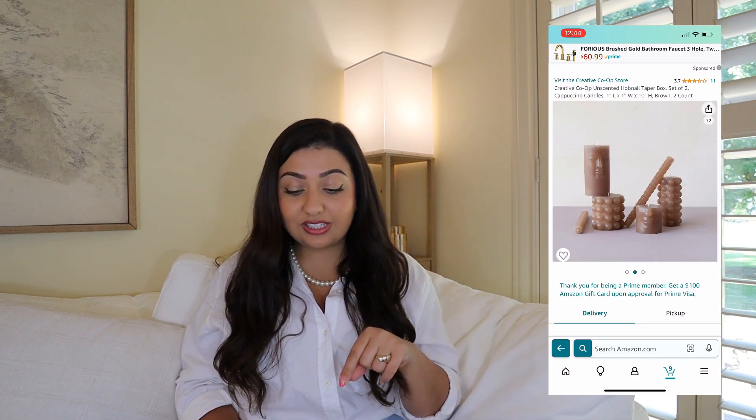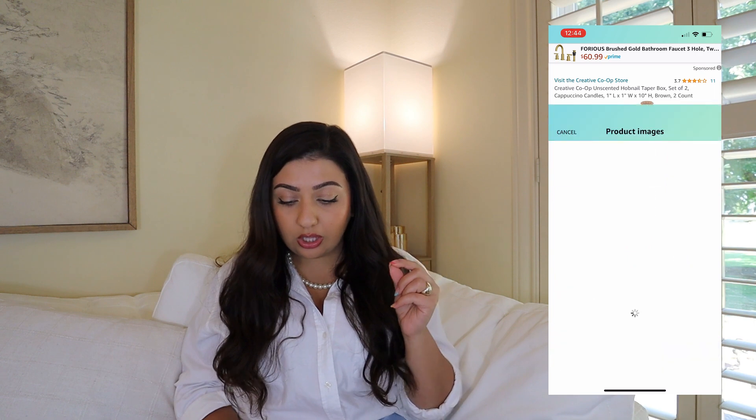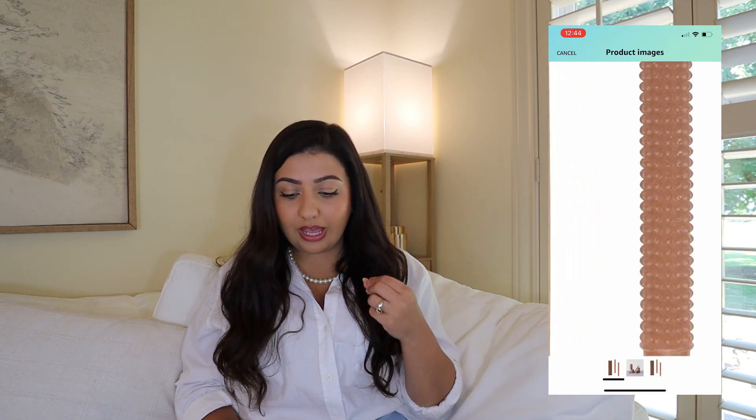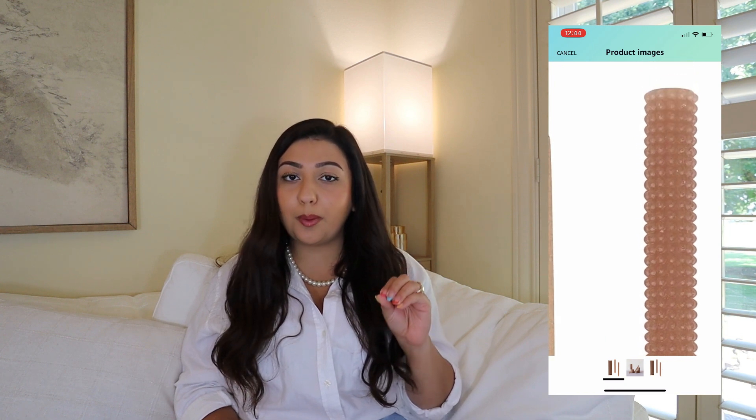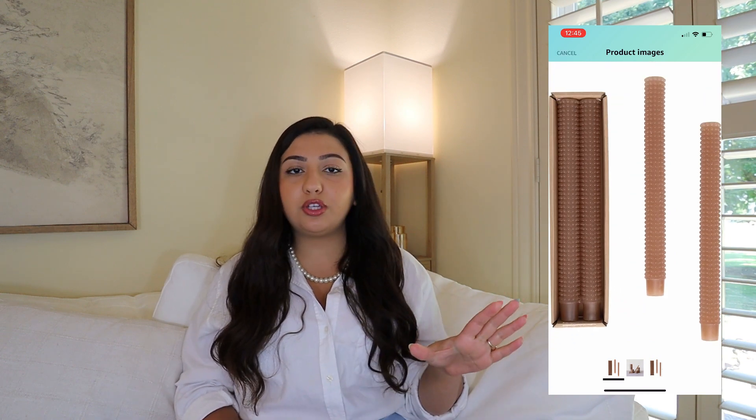We move on to the hobnail taper candlesticks. These candlesticks have kind of like a boxed pattern on them. You get a set of two and each one is 10 inches tall. It is a cappuccino color and it's going for $13 — not bad for two beautiful candlesticks. These stick out because of the shape, the length, and the very distinct muted cappuccino brown color that will accent any home style. You cannot go wrong with neutrals and a muted brown. They even have a tapered bottom so they'll fit right into your candlestick holders without any extra shaving.